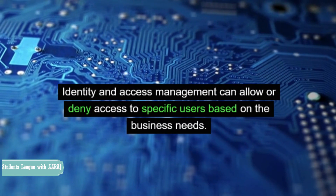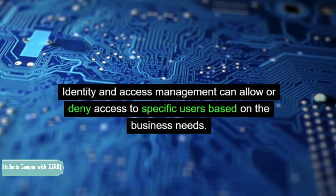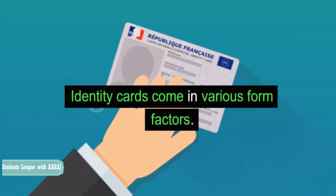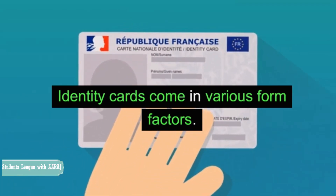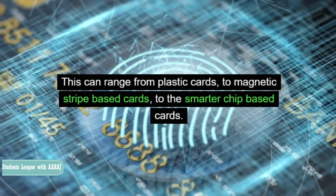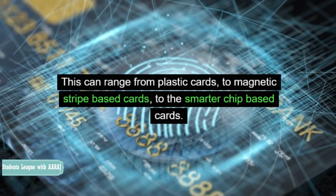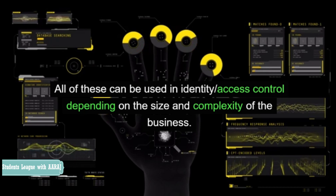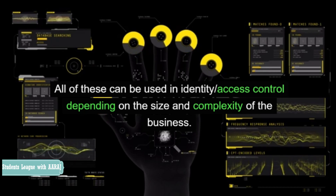Identity and access management can allow or deny access to specific users based on the business needs. Identity cards come in various form factors. This can range from plastic cards, to magnetic stripe-based cards, to the smarter chip-based cards. All of these can be used in identity access control depending on the size and complexity of the business.